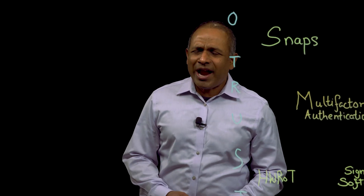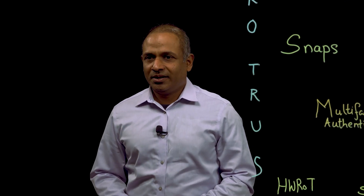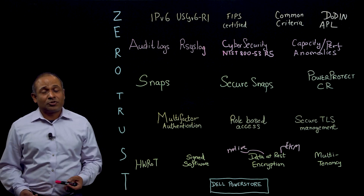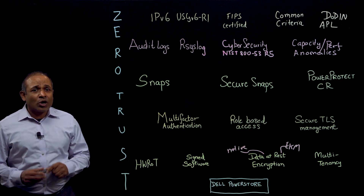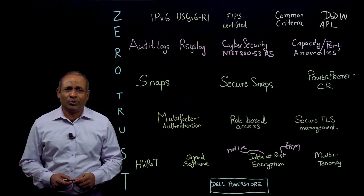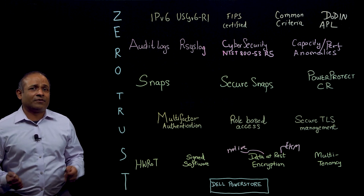Somebody asked me the other day, 'Darren, why did the cybercriminal get away?' He then responded, 'because he ran somewhere.' Ransomware! This made me laugh, but having the opportunity to speak with customers almost daily, no conversation ever ends without a customer asking me, 'So Darren, what can PowerStore do to help me protect, detect, and recover from cyberattacks?'